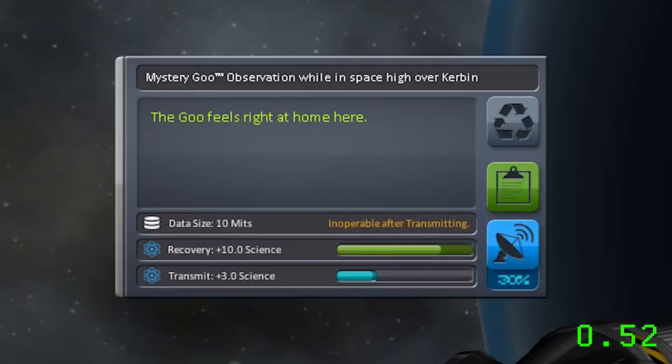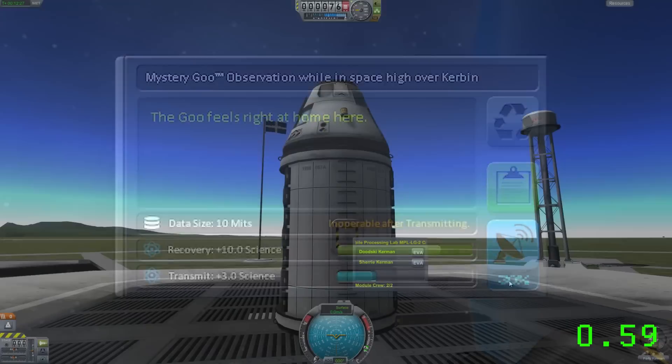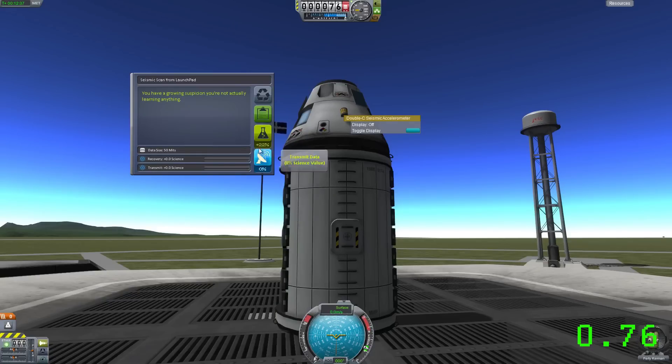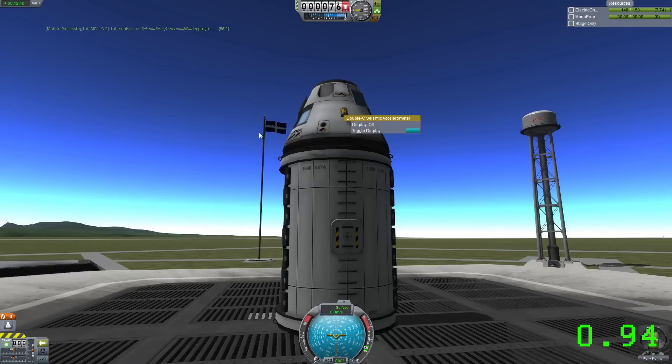Also, a lot of things are now one-shot use, so you could use the goo canister and that's it — you can't use it again. However, there is a new part: the lab. The lab needs two Kerbals to run, it takes electric charge when it's doing its thing, but it allows you to boost transmission rates. Instead of having to transmit the science back, you're actually able to do a couple of experiments on site. You can see here we've got plus 22% science, and the lab will do the work once you click that button, count up, and add that amount of science so you can transmit more.